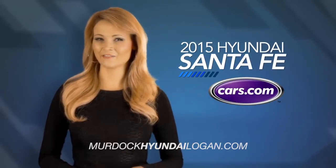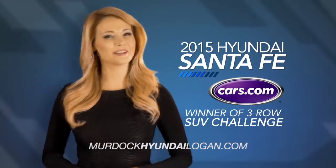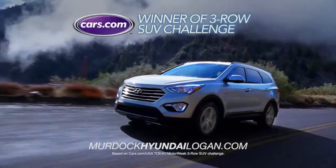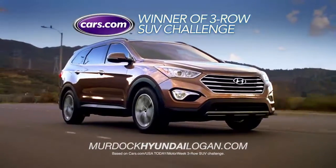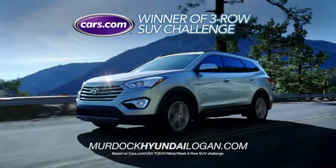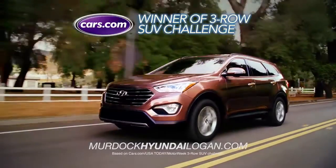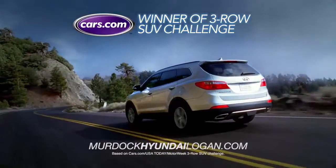Cars.com named the Hyundai Santa Fe the winner of the 3-Row SUV Challenge. In 2014, the Santa Fe sport beat the Toyota Highlander, Honda Pilot, Ford Explorer, Mazda CX-9, Nissan Pathfinder, Dodge Durango, and Chevrolet Traverse.